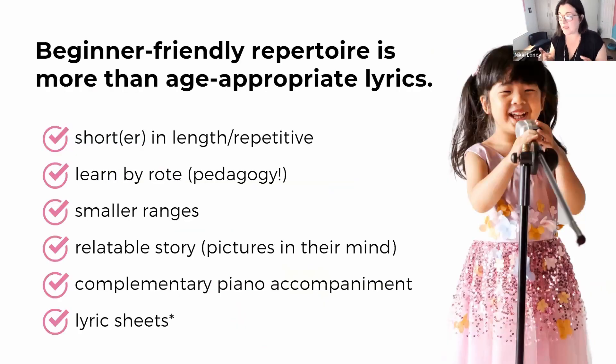When thinking about beginner-friendly repertoire, it's far more than just age-appropriate lyrics. Think about it this way — what would happen if you gave your beginner piano student a two-page song to learn? I'm pretty sure you'd see crying and frustration, and before long they'd probably not want to do piano anymore. That's a lot of information for someone just learning the instrument. We need to take this same consideration for our young singers.